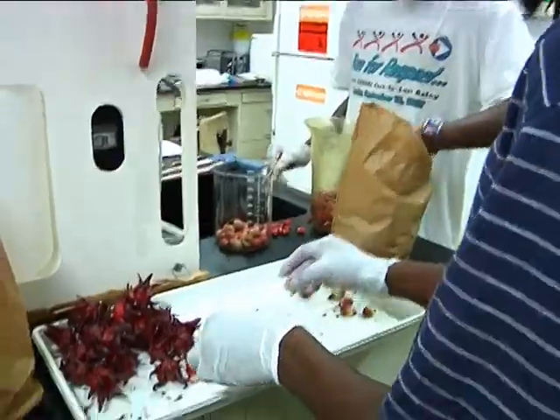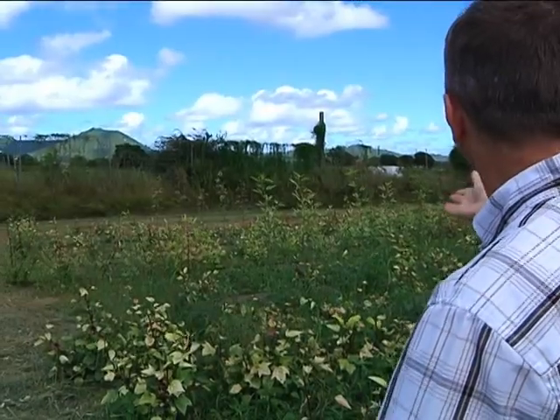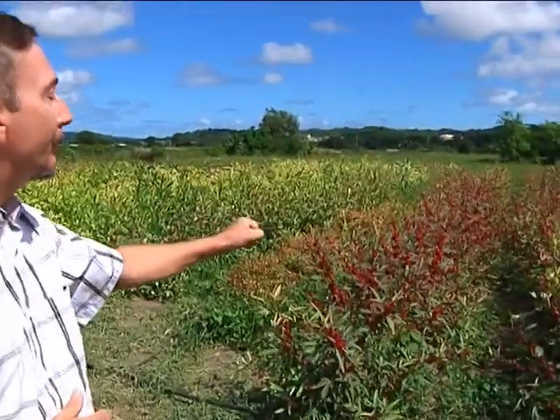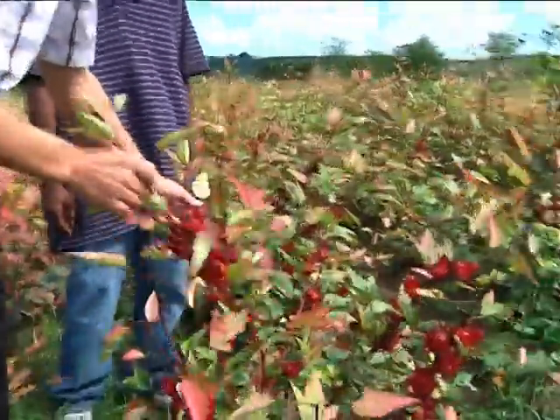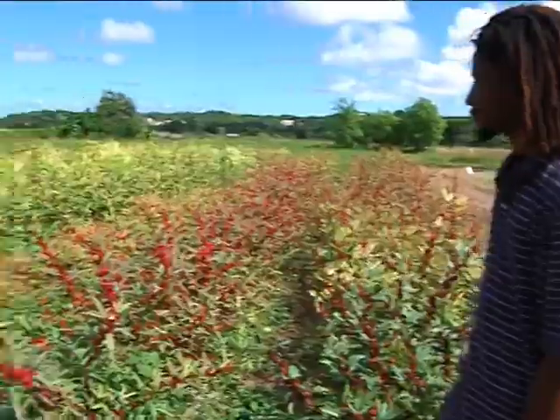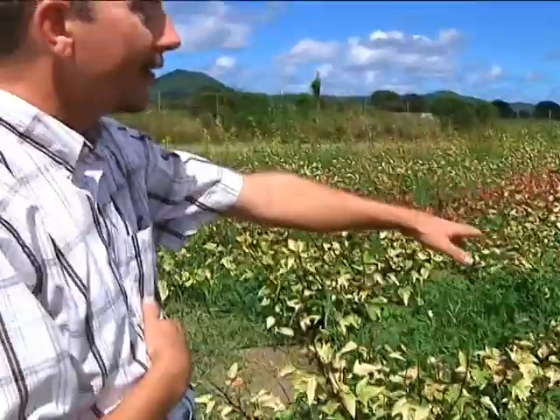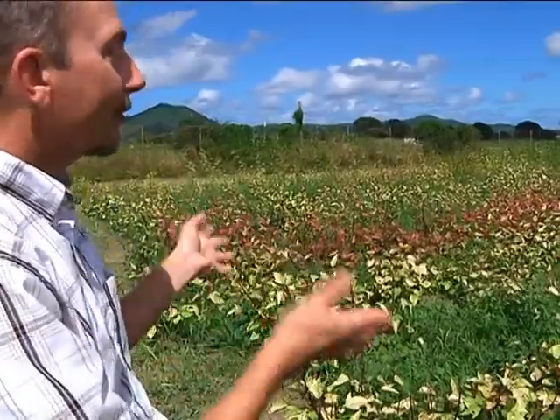Emmanuel is one of the students working alongside UVI research professor Thomas Zimmerman, who has been breeding different types of sorrel to increase production. They have varieties obtained from the USDA as well as varieties collected from the Caribbean. Some are already in production, some are very short, and some haven't even started to flower yet. Zimmerman, or Dr. Z as he's affectionately called, is leading the effort.